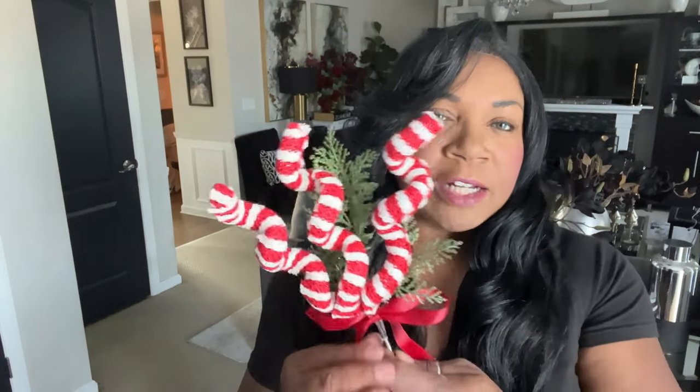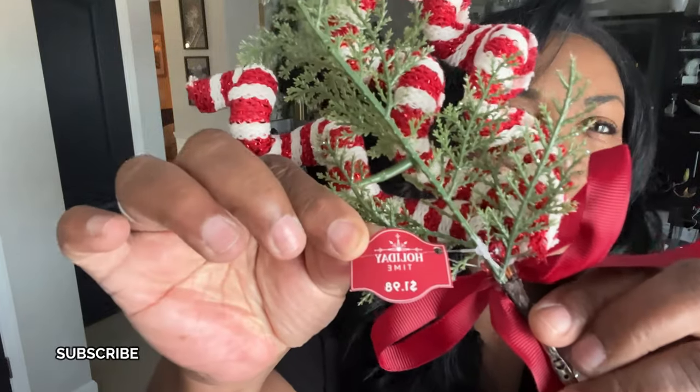Now let me show you what I picked up to go along with my holiday theme this year from Walmart. This year it's going to be red and white — I will have some black, don't get me wrong, but it's primarily going to be red and white. I found these cute fun little pics — look how cute these are! I picked these up from Walmart and they were $1.98. I thought they would be perfect to put in a tree, and for $2 you can't go wrong. I picked up six of these to go along with my Candyland holiday theme.